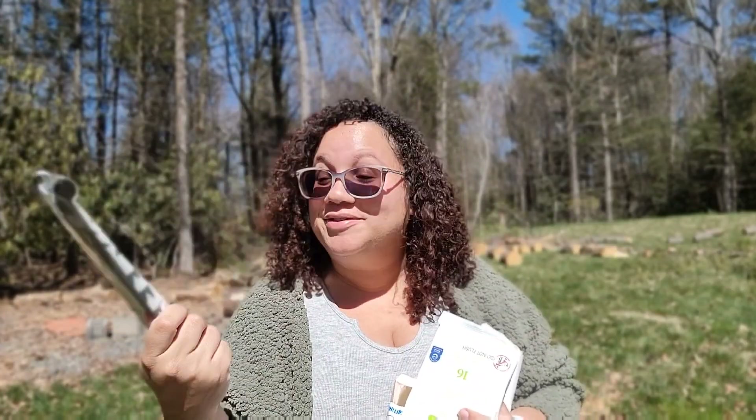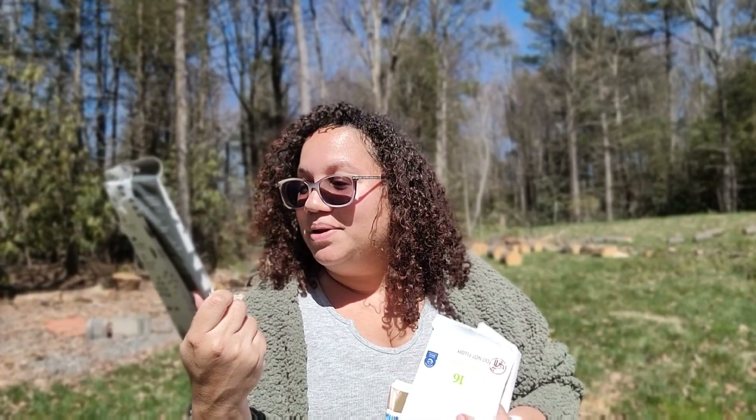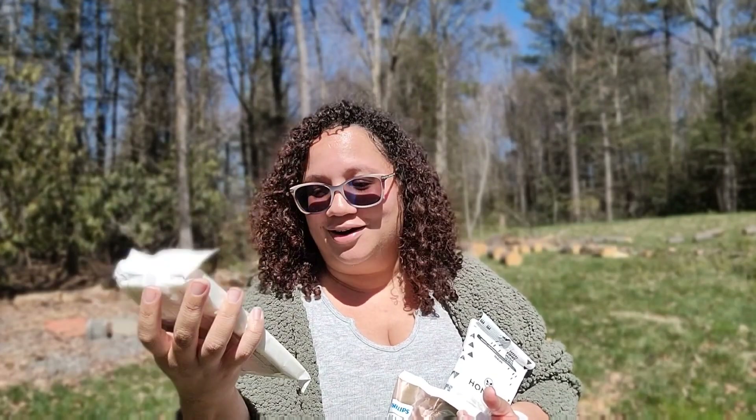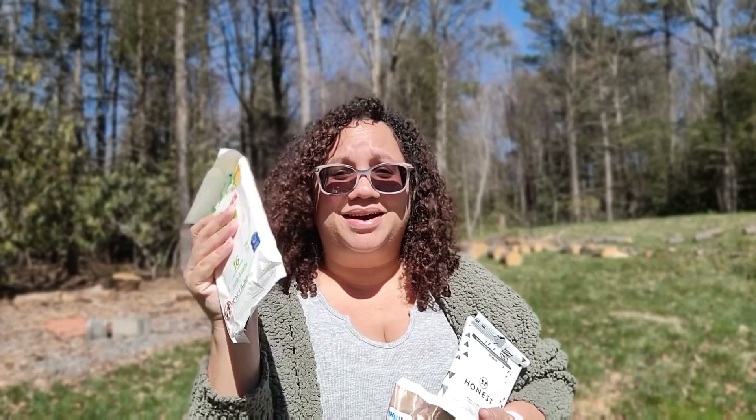They also sent Honest wipes, which I've been wanting to try. They are plant-based, over 99% water, gentle and durable. I like having these little slim travel packs because they're perfect for your bag — especially when you're on the go, like at the supermarket or the doctor's office, you don't need that many wipes. Ten wipes should be good enough. And then they sent Huggies All Natural wipes — those are really good, really thick, like towels honestly. They sent 16, so these are going in my diaper bag.